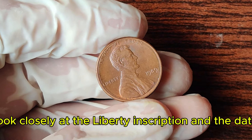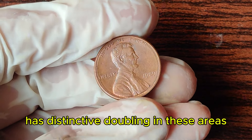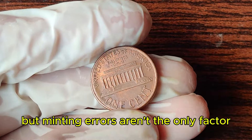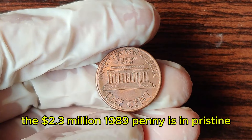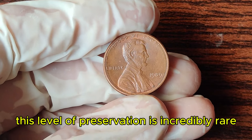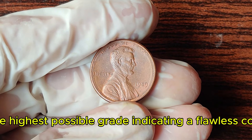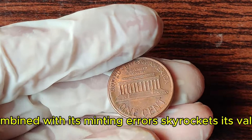Look closely at the Liberty inscription and the date. The valuable 1989 penny has distinctive doubling in these areas, a phenomenon known as a double-die error. This error significantly increases its value among collectors. But minting errors aren't the only factor — the coin's condition plays a crucial role. The $2.3 million 1989 penny is in pristine, uncirculated condition with its original luster intact. Professional grading services have authenticated and graded this penny as MS-70, the highest possible grade, indicating a flawless coin.